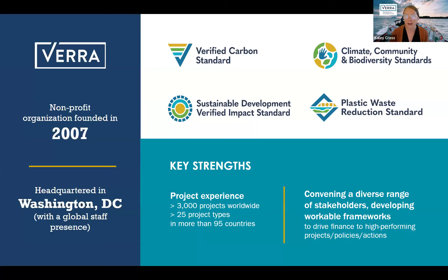Verra is the world's leading standard setter for climate action and sustainable development. Verra oversees the world's premier voluntary carbon markets initiative, including the Verified Carbon Standard, alongside a comprehensive array of other programs such as our Climate, Community and Biodiversity Standard, the Sustainable Development Verified Impact Standard, and the Plastic Waste Reduction Standard. Verra engages with governments, corporations, and civil society to advance the adoption and responsible use of these standards. Currently, there are over 3,000 projects spanning across 85 different countries worldwide.